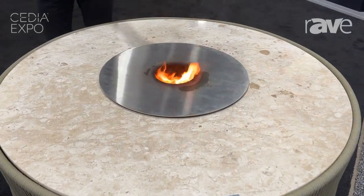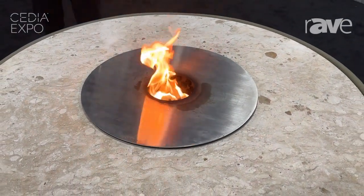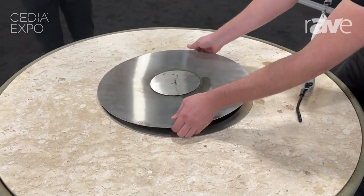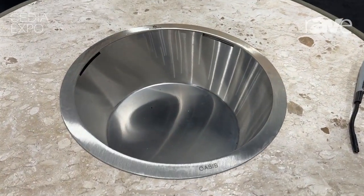Now we have alcohol fire pits, so you can see it here. And in this model it's a dual one. You can lift it up, and you have a nice bucket for a beverage, so it's a nice one.